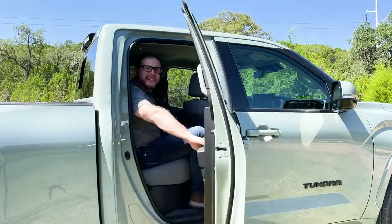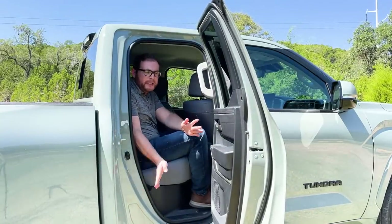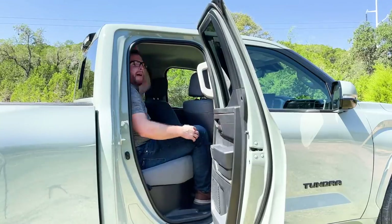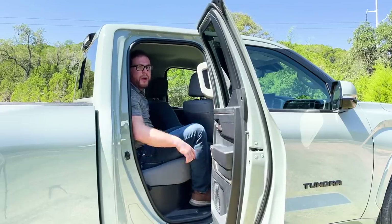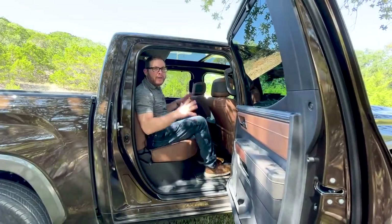As I mentioned in the walk-around, if you get the Double Cab model you're not going to have a lot of space for rear passengers. The rear door just isn't very big — I don't have a lot of leg room. Headroom is just fine, but I wouldn't want to stay back here for too long. I'd want to go for the CrewMax option.